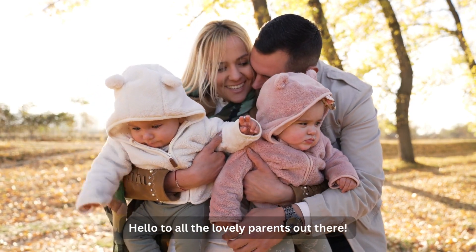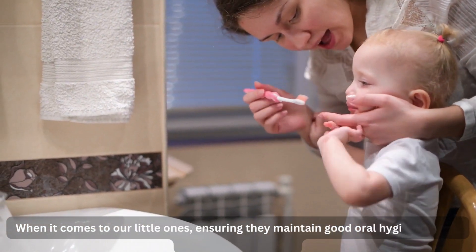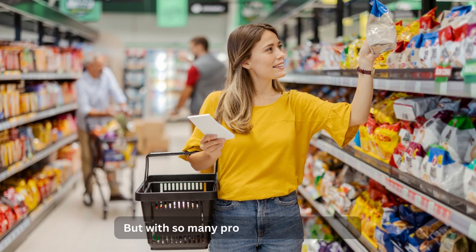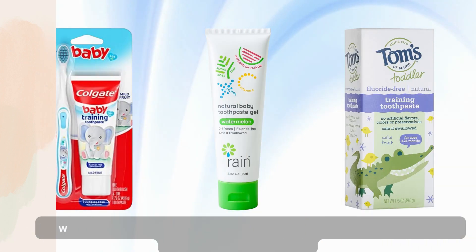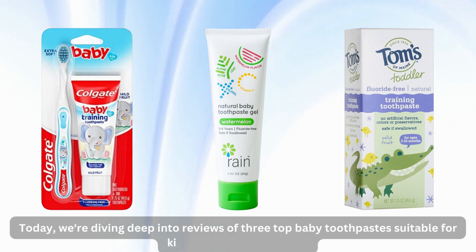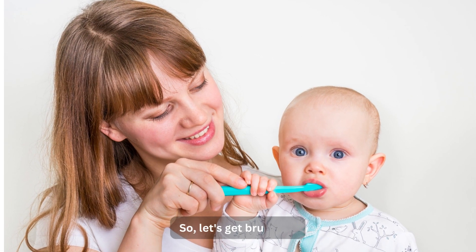Hello to all the lovely parents out there. When it comes to our little ones, ensuring they maintain good oral hygiene from a young age is crucial. But with so many products on the market, how do you choose the best baby toothpaste for your kiddo? Fear not! Today, we're diving deep into reviews of 3 top baby toothpastes suitable for kiddos 12 months and up. So, let's get brushing!